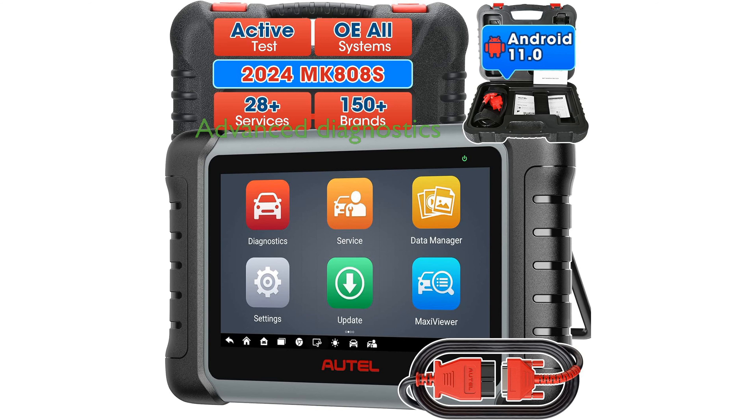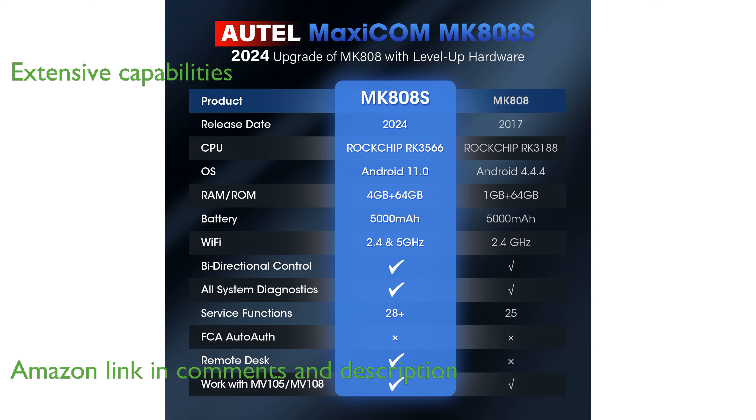The Autel MaxiCom MK808S is a highly advanced diagnostic scanner that provides comprehensive all-system diagnostics across a wide range of vehicles. With over 28 special service functions, this scan tool offers extensive capabilities for efficient automotive repairs.